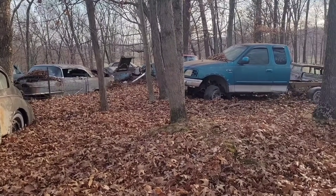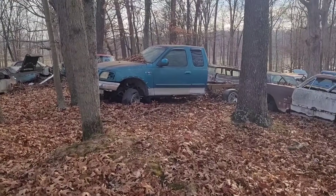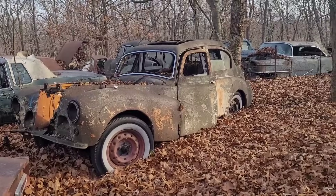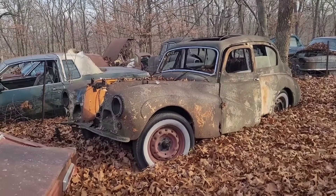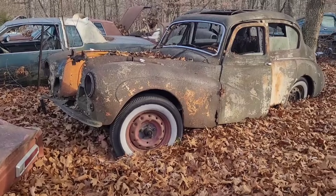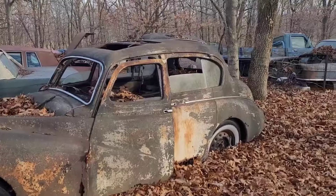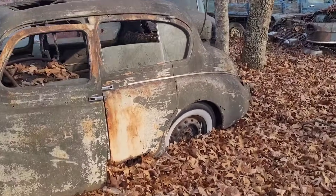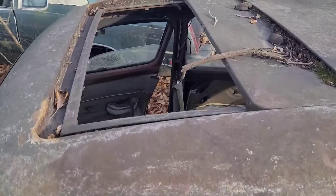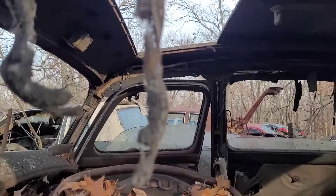All right guys, we are still here in this favorite junkyard of mine. This is going to be part two of the video, so if you didn't see part one, please go back and check it out. Stay tuned for the rest of them because it's gonna take a long time to get through all this. Let's start with this thing — could somebody please tell me what this is? It looks like some English-looking little thing, like you would see Prince Charles running around in, and it's even got a metal panel sunroof.